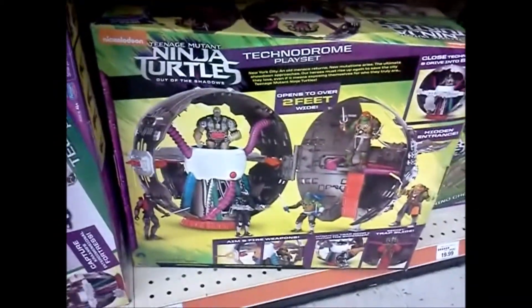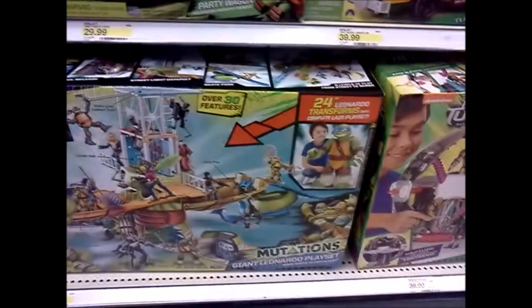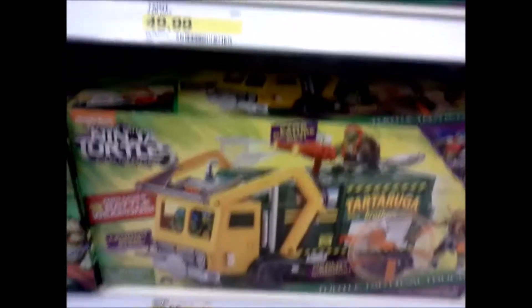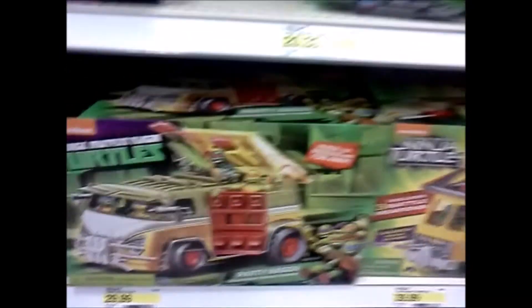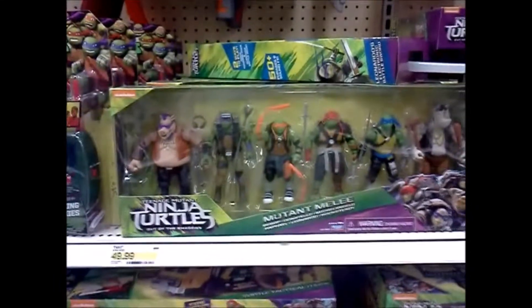I still kind of want to get one of these Technodrome sets. And this is interesting — this is Leo's head split out into a playset. Still want to get one of these. And then we get the movie wagon next to the old school party wagon. That's kind of cool, I really like that version a lot. I think I might have to get that. It's got all the main figures — the Turtles and Bebop and Rocksteady in one piece. I think that's a Target exclusive.